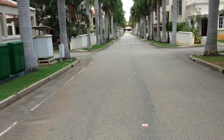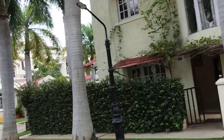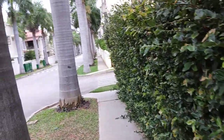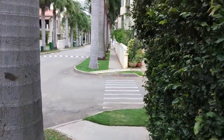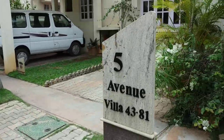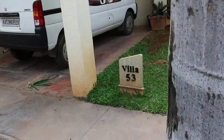That's the amenity center at the far end. This is the Phase 2 main road. This again is the villa, and this again is the entrance. And that is what we have — Villa 53.